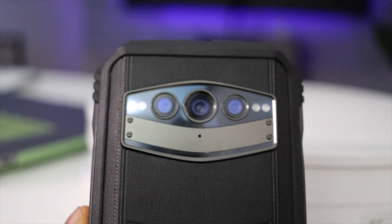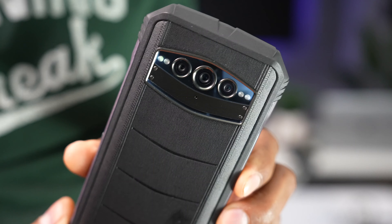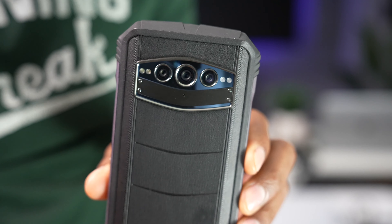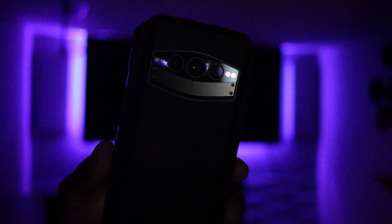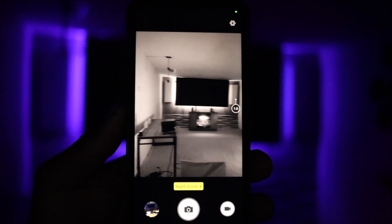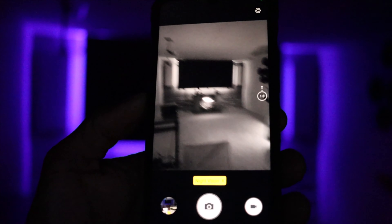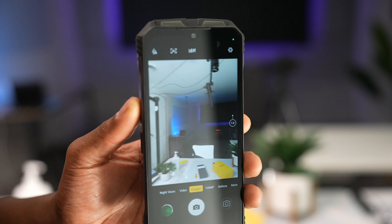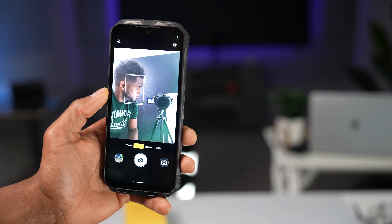Now let's talk about the camera system. As you can see, this phone has a pretty nice camera setup. The main camera is 108 megapixels. We are also getting a 20 megapixel night vision camera. As you can see on the back of the phone, we have two infrared night vision lights. On this phone it seems like they worked a lot to improve the night vision feature. On the previous phone the night vision wasn't that great, but on this phone it looks amazing. We also have a 16 megapixel wide angle and macro camera and a 32 megapixel front camera.